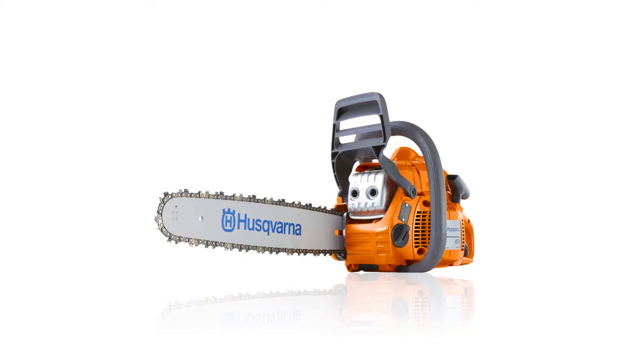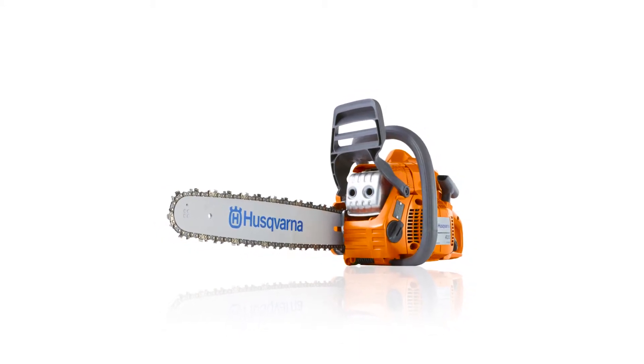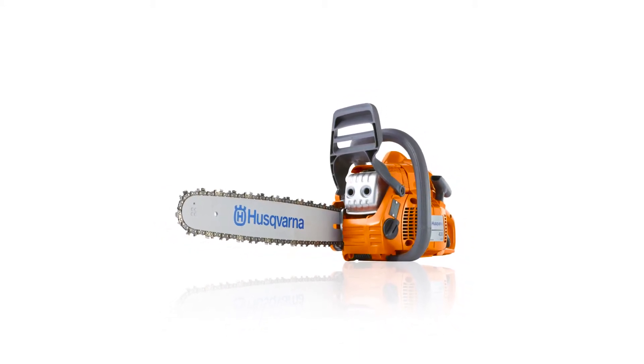Get powerful performance, comfort, and convenience with the Husqvarna 40.9 cc two-cycle 16-inch gas chainsaw.